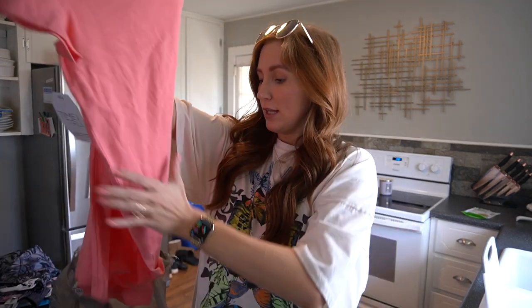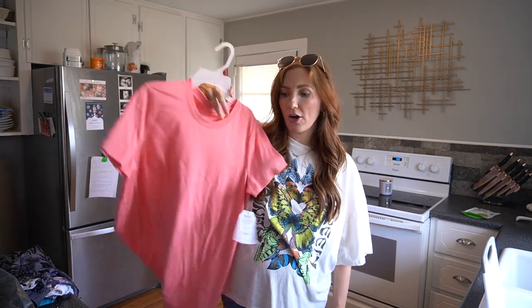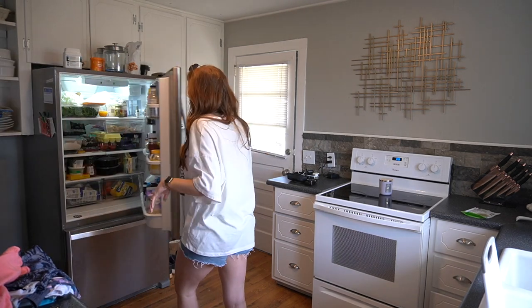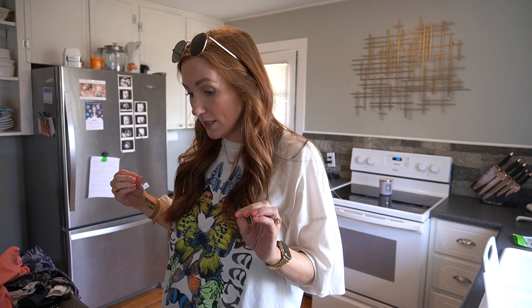I also got the cutest dress ever - a Time and True t-shirt dress. I have this one in so many colors already, green and black, but they had it in really pretty brighter colors. I got a medium since that's an 8-10 so it should fit me for a while. They had it in a pretty coral and like a coral orange yellow that was really pretty. I was going to do an Amazon, Target, and Walmart haul but now I have enough stuff for a dedicated Walmart haul. I'm going to film that in a second but first I'm making my Jennifer Aniston salad.